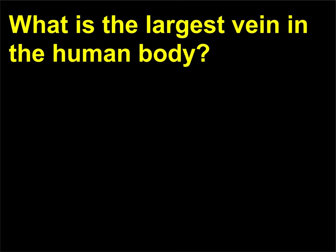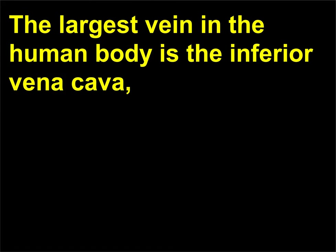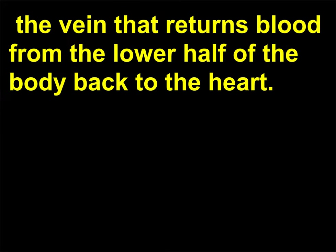What is the largest vein in the human body? The largest vein in the human body is the inferior vena cava, the vein that returns blood from the lower half of the body back to the heart.